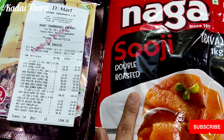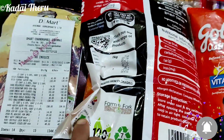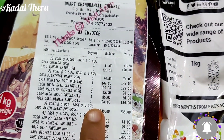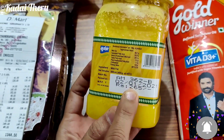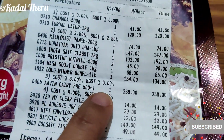This is 50 rupees. This is 60 rupees. This is 70 rupees. This is 55 rupees. This is 265 rupees. This is January manufacturing. This is 238 rupees.